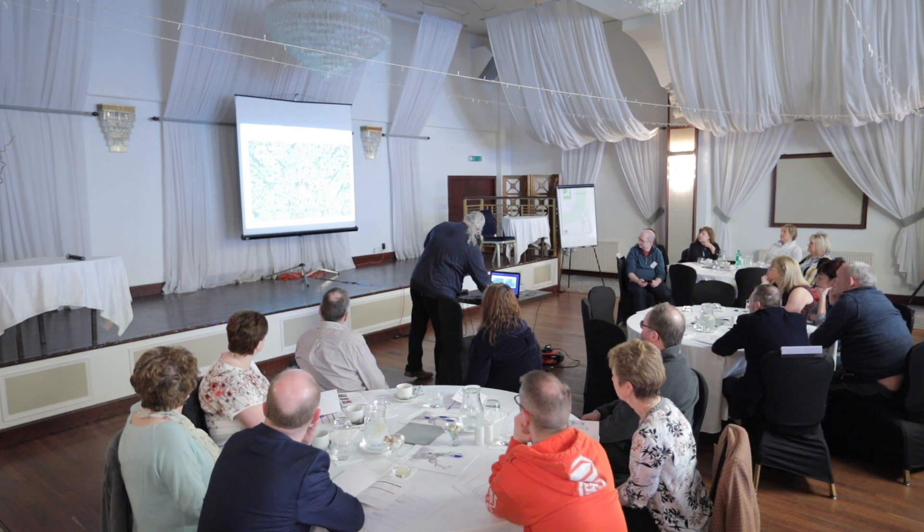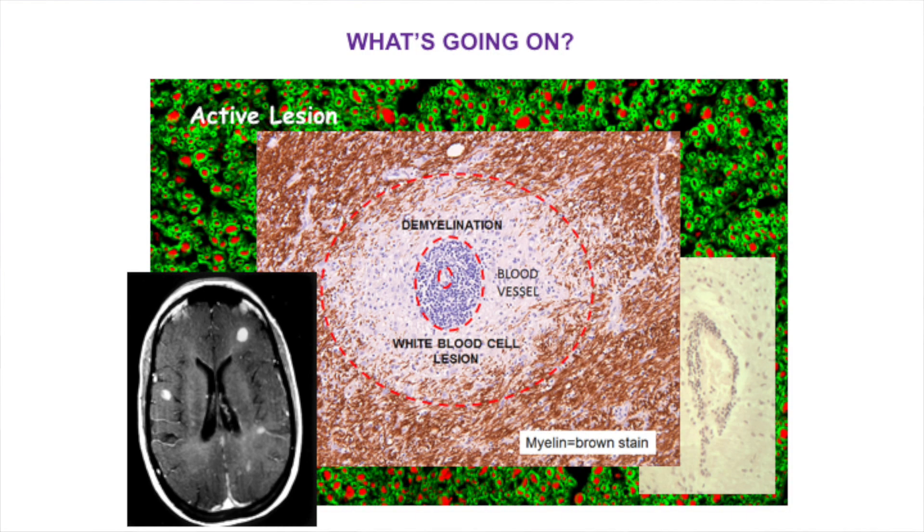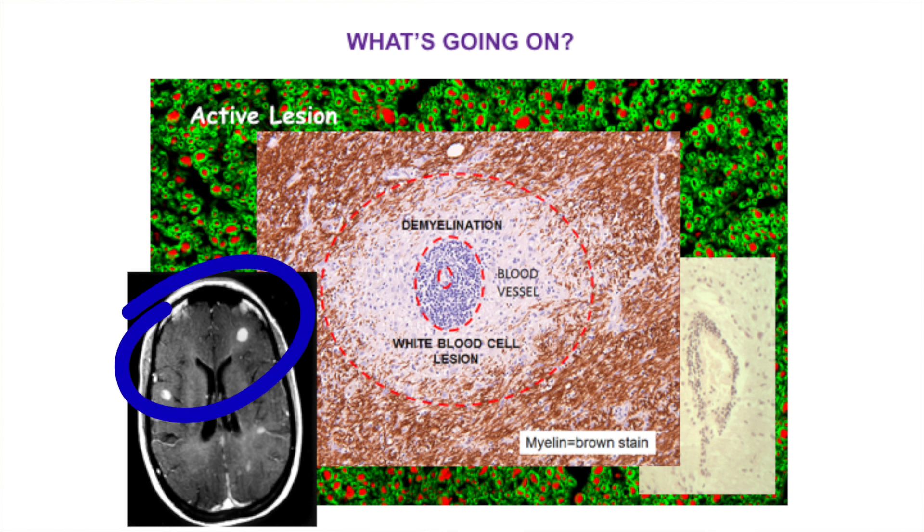In many cases those responses resolve, but in some cases they don't. This is an early lesion - we can see those lesions stained in brown - and this lesion may develop and call in white blood cells from the blood entering the brain. If we give people with MS a contrast agent called gadolinium, you may see white spots on the MRI - those are the MS lesions. Looking at those lesions, there are white blood cells surrounding the blood vessel.